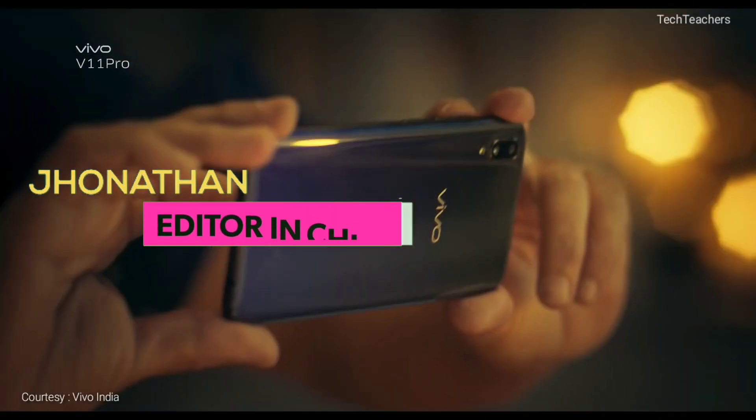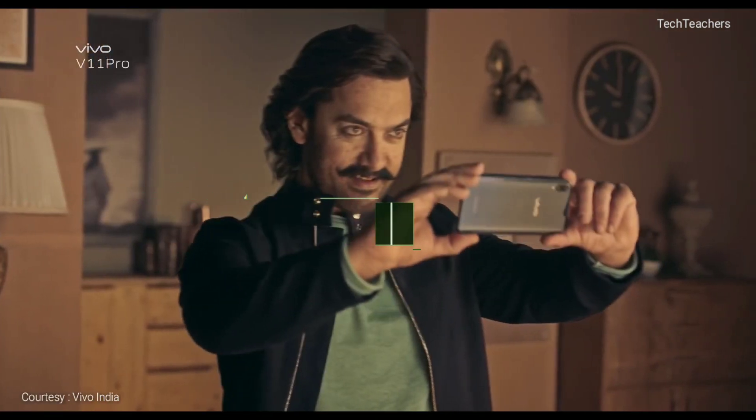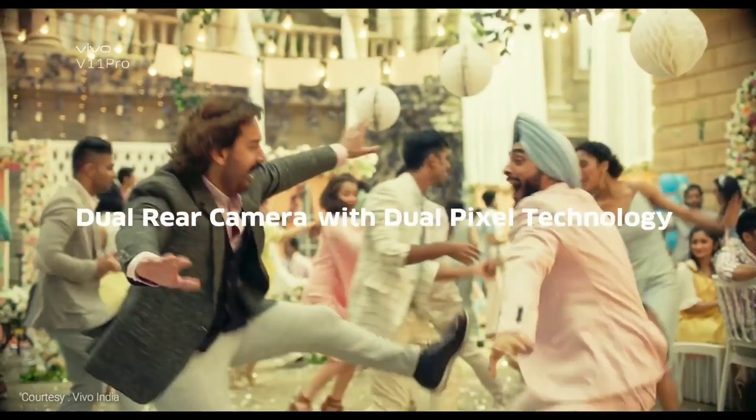Yo, what's up guys, this is Jonathan from TechTeachers and today we're gonna be talking about the Vivo V11 Pro and a big problem that it has. So without much ado, let's roll the intro.